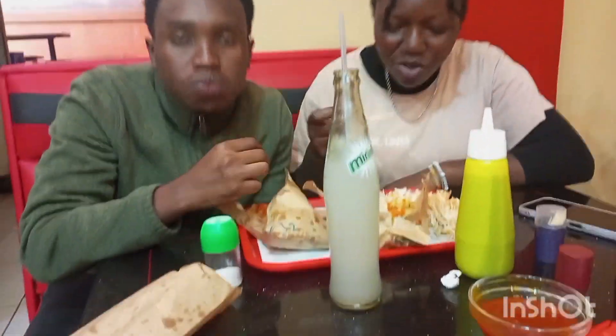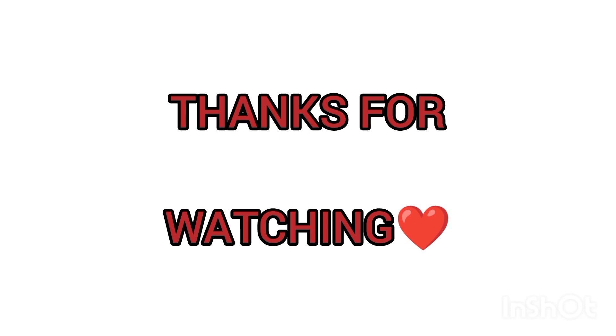Later on I met with a few friends, we had a late lunch and caught up. Thanks so very much for watching — remember to subscribe, like, and comment. Love you guys!